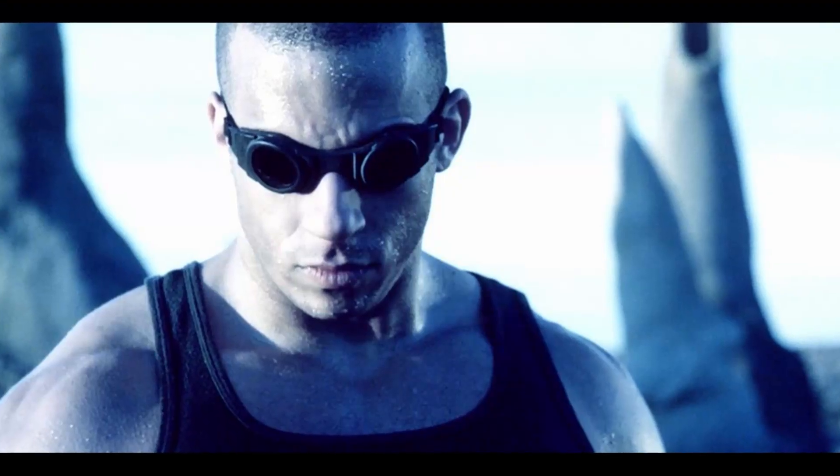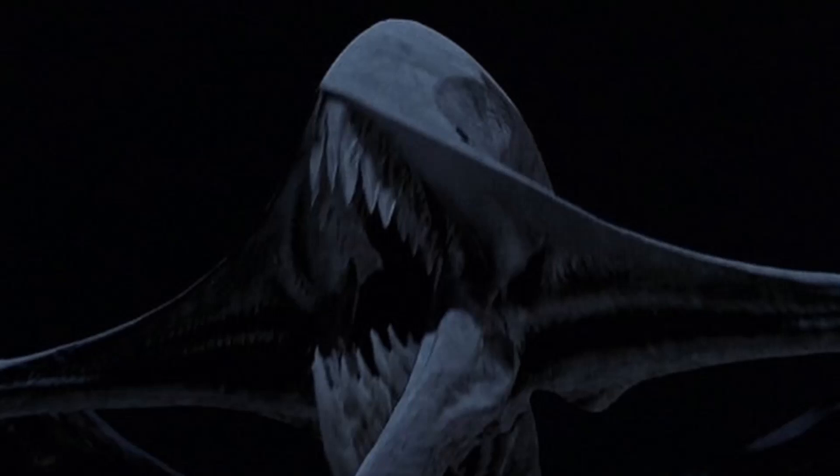Pitch Black is a sci-fi horror film from 2000 starring Vin Diesel as Riddick in a career-making performance. The basic premise is that a ship containing passengers and Riddick as a criminal in custody crash-lands on a deserted desert planet with three suns, keeping it in constant daylight. However, during the crash the planet is about to go under a solar eclipse, allowing nocturnal monsters to come out from hibernation and hunt the crash-landed passengers. This is a film I really enjoyed in my youth, and as soon as Arrow Video announced it as their debut 4K title, I jumped at the chance to pre-order it.